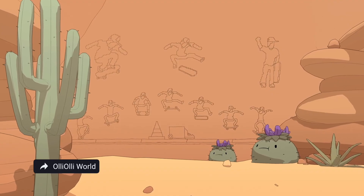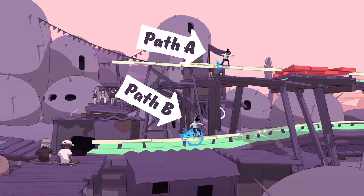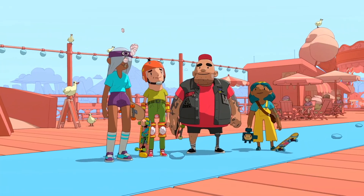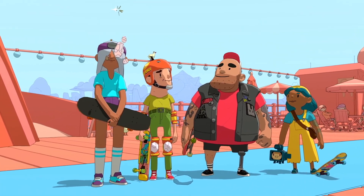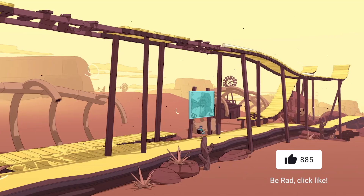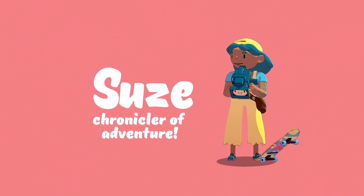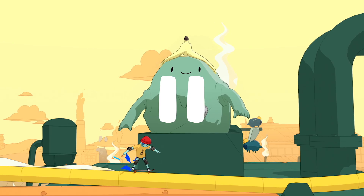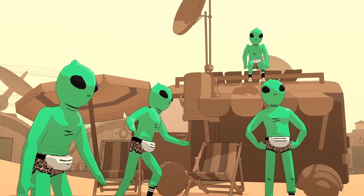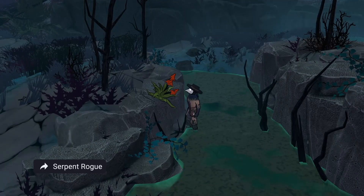A while back there was data mining which showed that we had this update kind of coming in the works for a while — the ability to use your local network to install games that were installed on your PC onto your Steam Deck without having to actually download them from the internet. This is going to be faster, it's going to save you bandwidth if you have metered bandwidth, and it saves Valve money since you're downloading from yourself and skipping their servers.